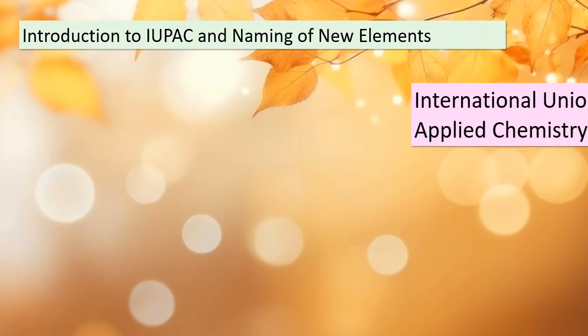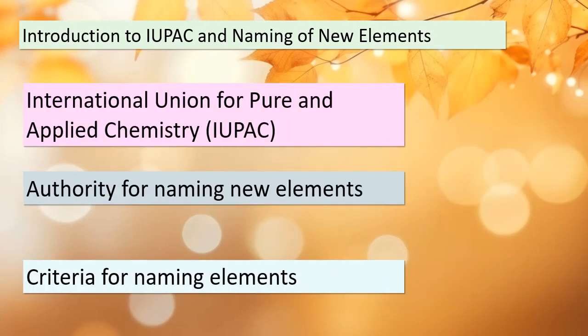Today we're going to delve into an intriguing aspect of chemistry: the naming of new elements. Our guide in this journey is the International Union for Pure and Applied Chemistry, or IUPAC. IUPAC plays a vital role in authorizing names for elements once they are experimentally discovered and confirmed. There are specific criteria — elements can be named after mythological concepts, minerals, places, scientists, or other designations.